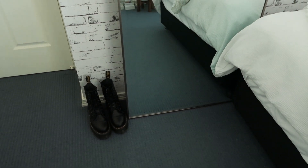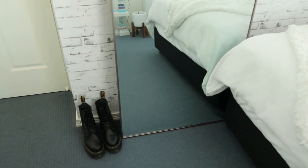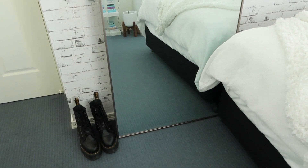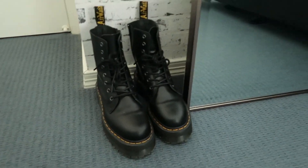Right next to my mirror I have my Doc Martens — Jadon Docs. I have no real place for these so I just leave them there because they make my room look great, and I get reminded to wear them since I spent a lot of money on them.